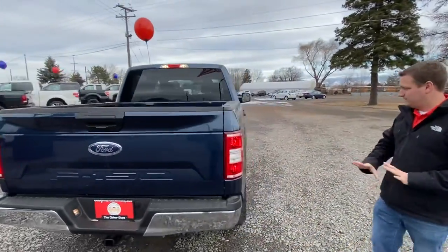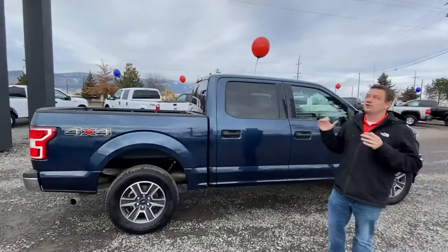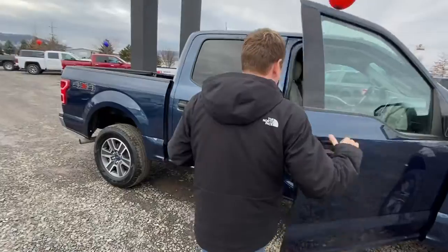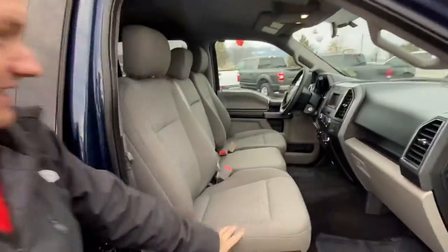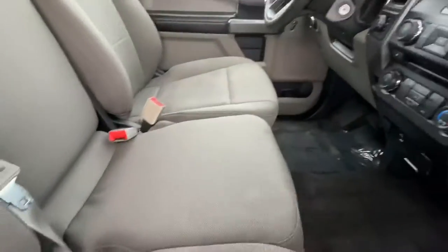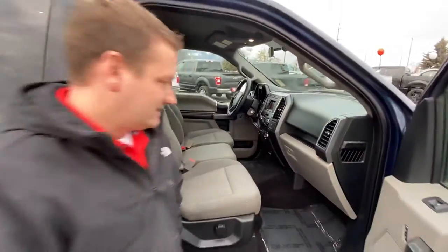2018 F-150 — absolutely out of the wrapper. This Blue Jean Metallic, I'm going to tell you, it's a little cloudy today but it absolutely pops in the sun. What a beautiful color. Bench seat up front — you can fold this armrest slash seat up and you've got three seats there. You've got a storage compartment underneath the seat. Of course, it has all your hands-free Bluetooth. It's got a USB connection port right in the front there. Backup camera. Satellite radio.